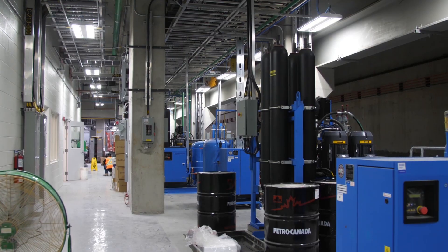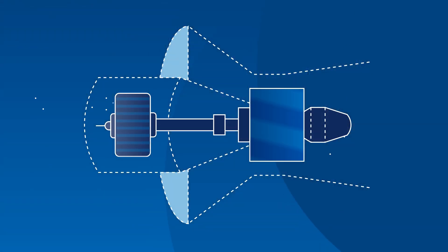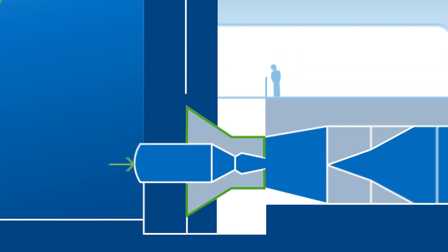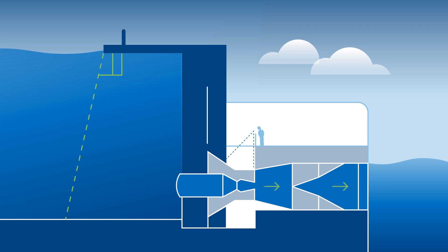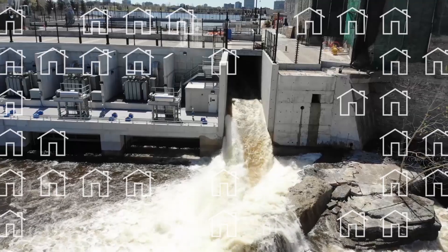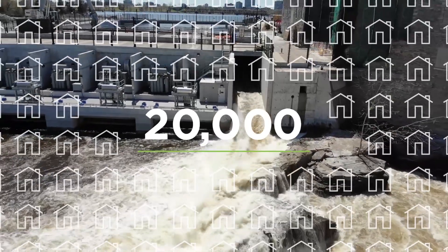Inside the Generation Station, you will find four identical turbines. Each turbine contains a generator, rotor and wicket gates, and features a distributor ring, which is the part of the turbine that you can see. Every second, the equivalent of 85 bathtubs of water flows through each draft tube, generating enough clean energy to power more than 20,000 homes — possibly yours.